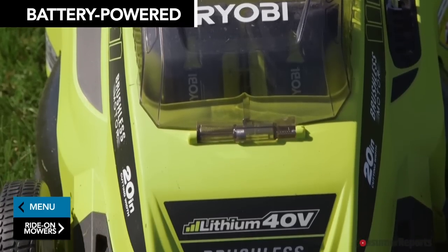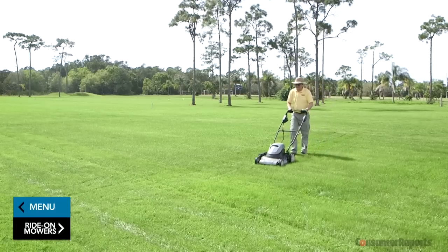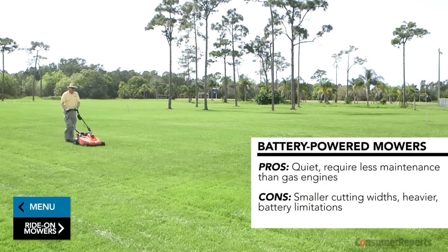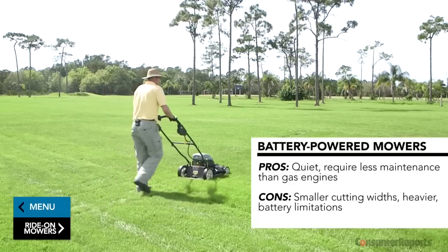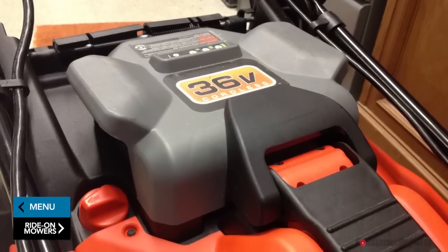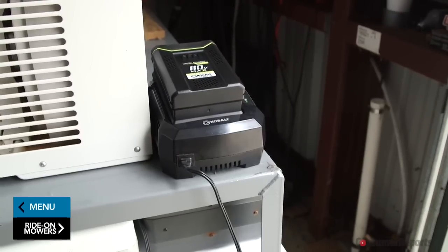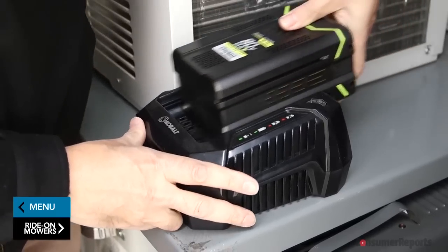Battery-powered walk-behind mowers typically use a 24 to 80 volt battery. They'll cost $300 to $500 or more depending on whether you want a push or self-propelled model. They're generally quieter and require less maintenance than gas engines, but they have smaller cutting widths of 14 to 20 inches, and some batteries can make the mower heavier and harder to push. Lithium-ion batteries are lighter than lead-acid batteries and more powerful. Remember, batteries require some maintenance — they need to be charged even in the winter. Skip this step and your battery may die for good. A well-cared-for battery can last about five years, and a new one costs over $100, so factor that in.